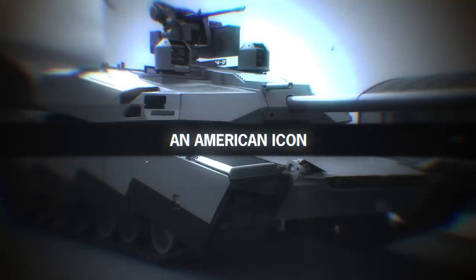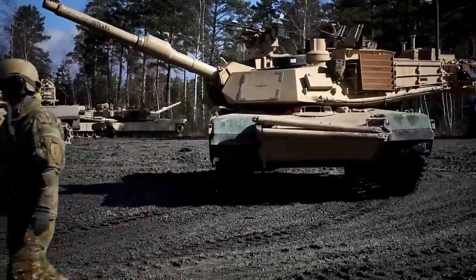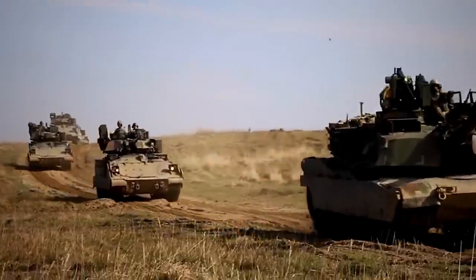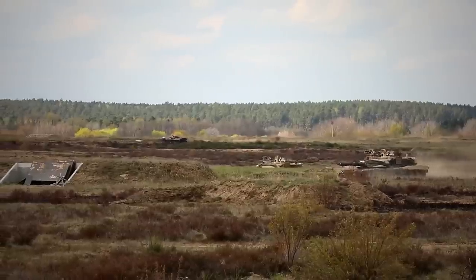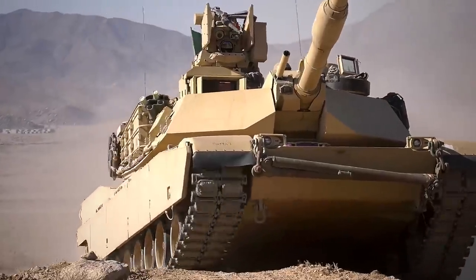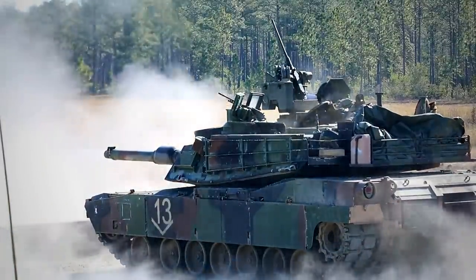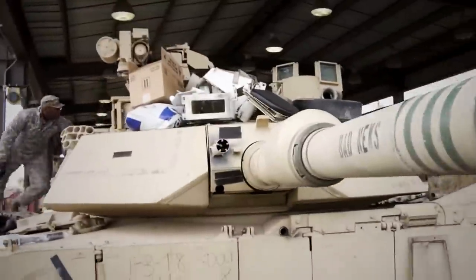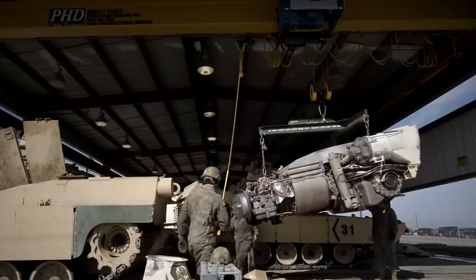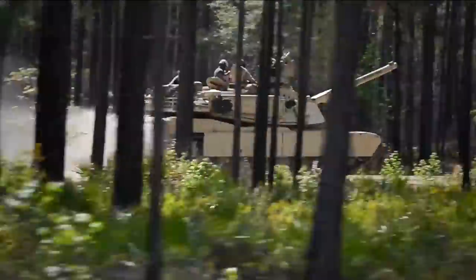An American icon. The extensive deployment of the M1 Abrams to several US Army divisions across the globe is a constant testament to its formidable engineering. The M1 is a massive and destructive force, weighing in at a whopping 70 tons but still managing to operate relatively silently, earning it the nickname of the Whispering Death. The mechanical giant is powered by a Honeywell AGT-1500 gas turbine engine, which gives it a top speed of over 45 miles per hour and an acceleration of 0 to 20 miles per hour in just 6 seconds.